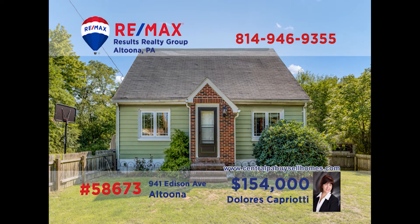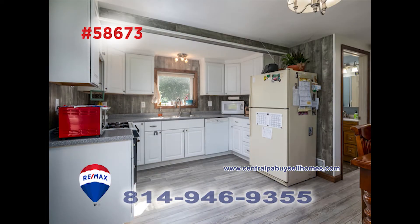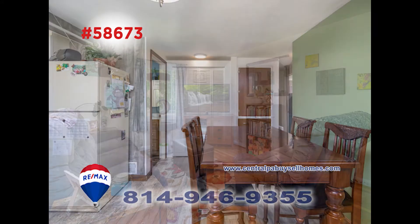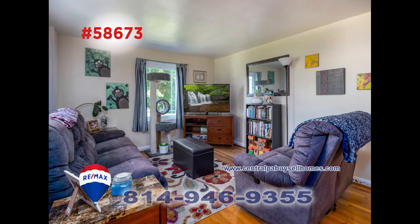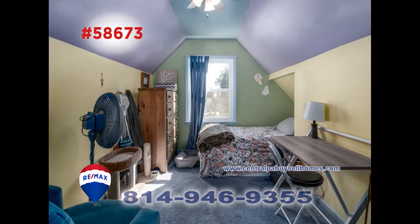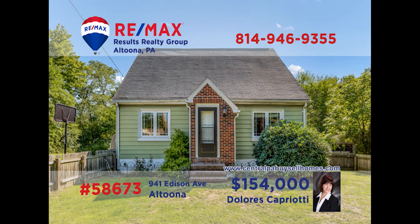Here's an adorable home in Altoona that is just waiting for you. RE-MAX Hall of Fame Realtor Dolores Capriotti can show you the many appliances in the updated kitchen. The new laminate floor extends into the dining room. The hardwood floors in the living room have been updated as well. Three of the home's four bedrooms are located on the main floor, and there is a bonus room that would make a great home office. Dolores can tell you more — call her today for the details.